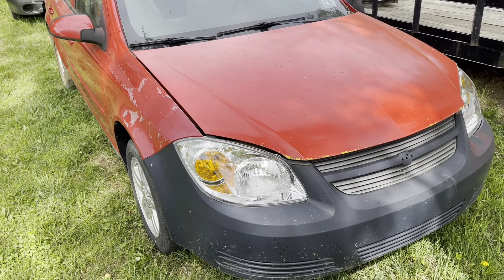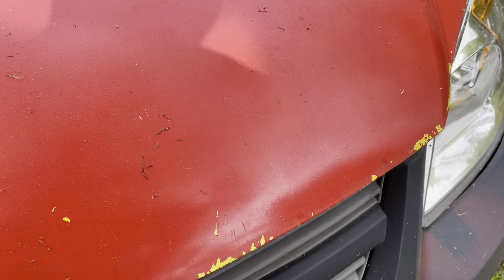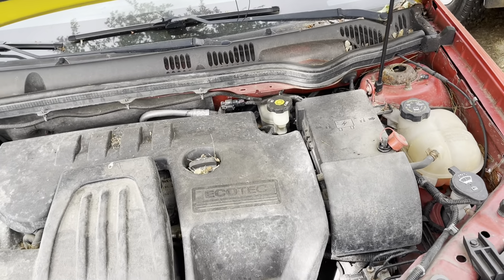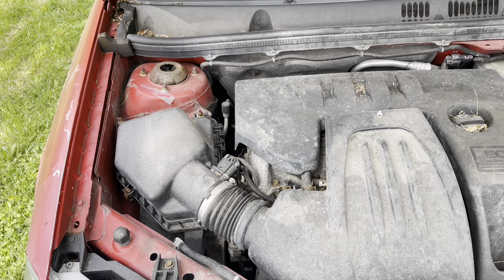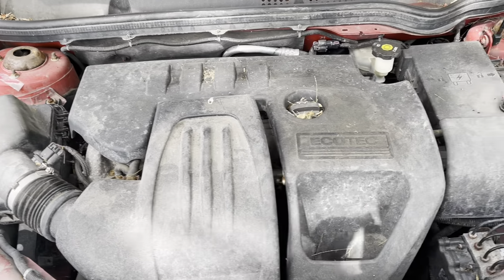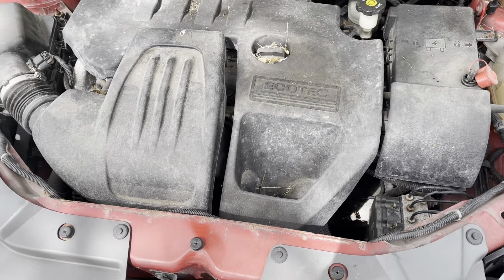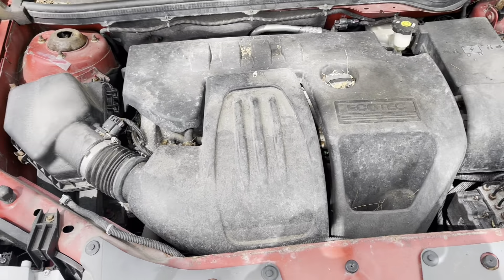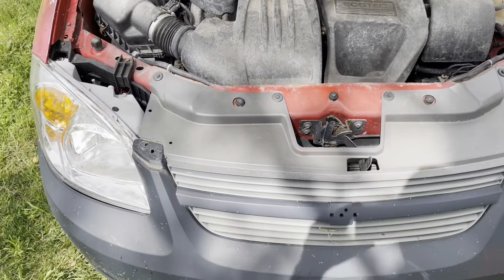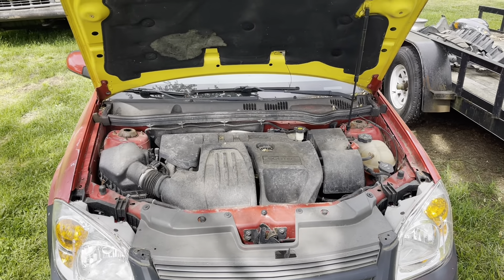The little five-speed is taking me back to my first derby. It's got the little Ecotech motor in it — I'm not sure if it's a 2.2 or not. That's what the Cavalier I had had; I think it's a similar motor, but I haven't really looked into it yet. You can see all that big plastic stuff — everything will get out, the air filter and all that stuff, kind of narrowed down as much as possible. But that's her.